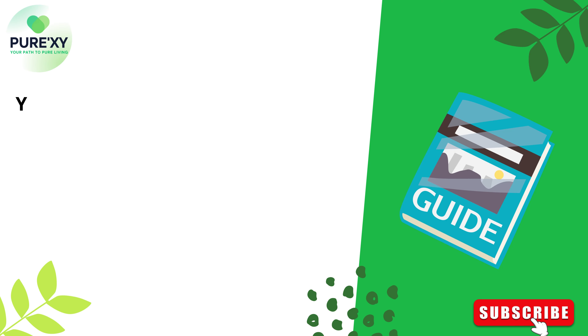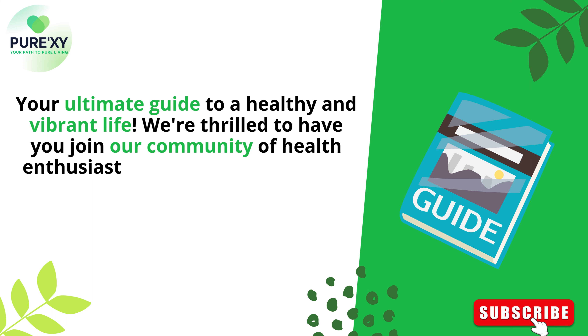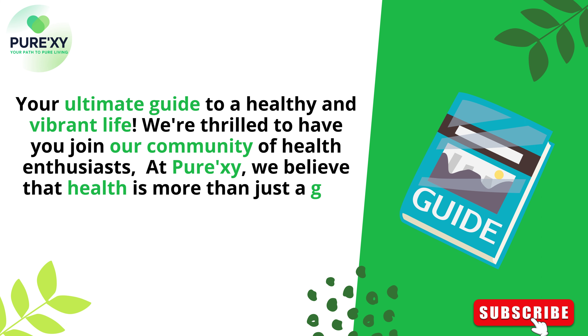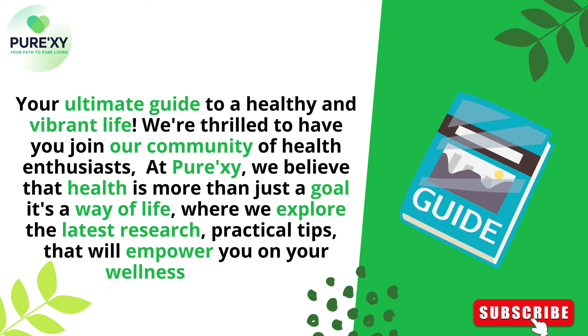Welcome to PUREXY, your ultimate guide to a healthy and vibrant life. We're thrilled to have you join our community of health enthusiasts. At PUREXY, we believe that health is more than just a goal — it's a way of life, where we explore the latest research and practical tips that will empower you on your wellness journey.